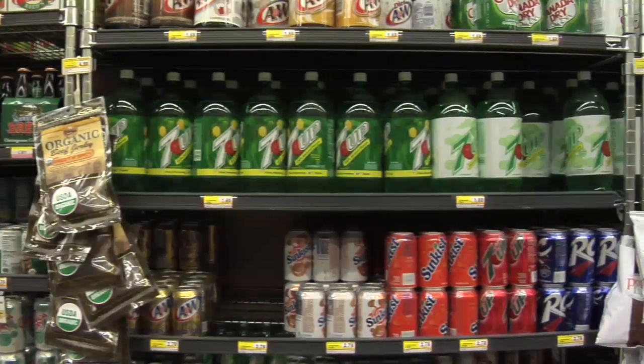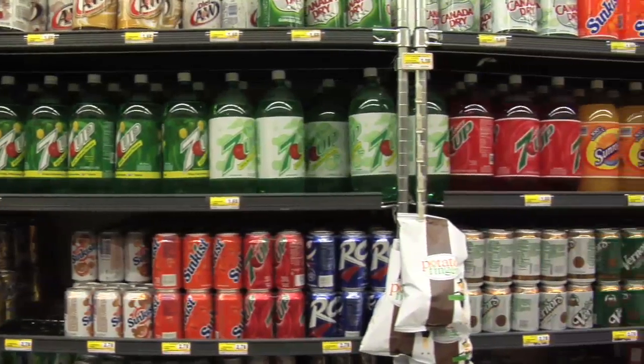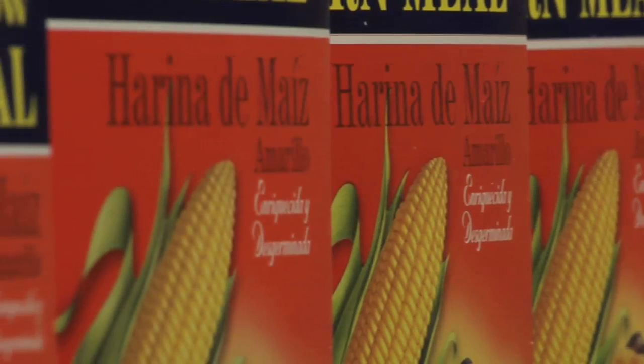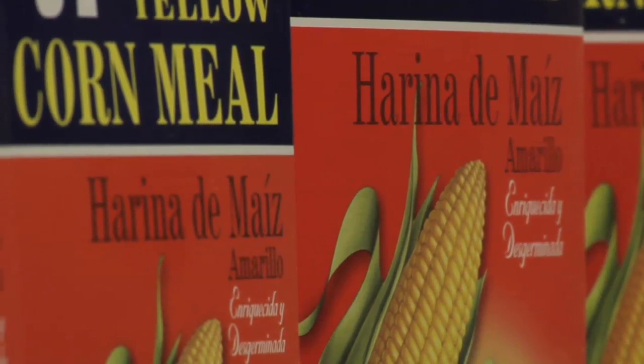The height of items in the supermarket — eye level — is the most profitable items, highest markup. Lower profit items that might be better for you are at the bottom. So you'll always see the highly processed cereals up here, and maybe the oatmeal, less processed, less profitable, down here.